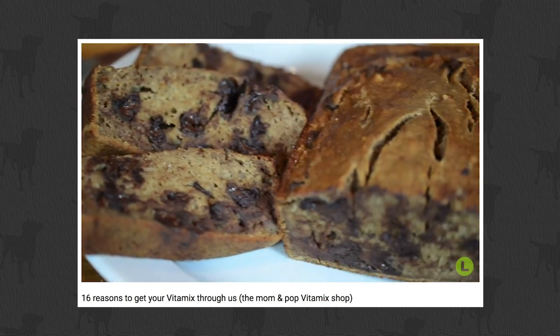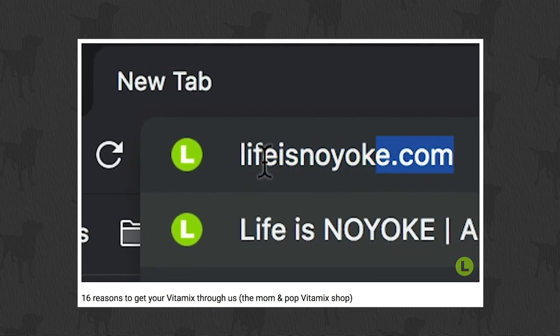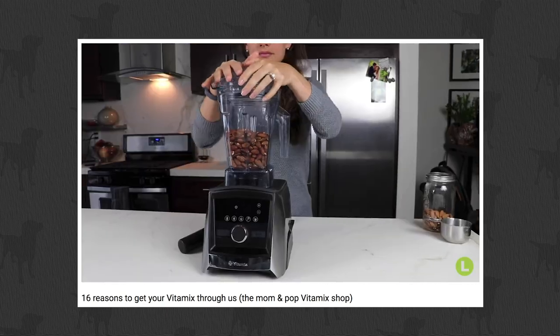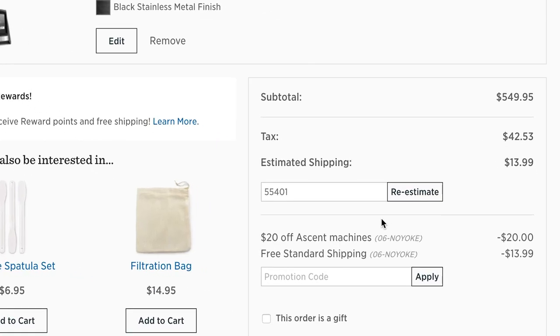I'll put links to these picks, these deals in the cards — so in the upper right and in the description. Those links will get you these prices in cart plus free shipping. Plus if you see our name at checkout, 06NOYOKE — no yolk — you can notify us of your order and we'll send you our ebook.